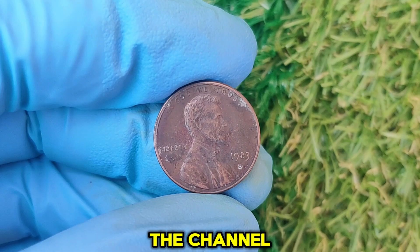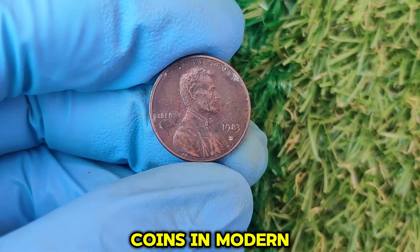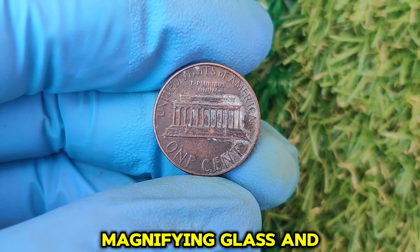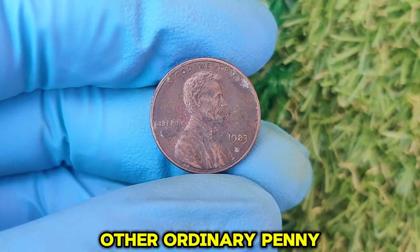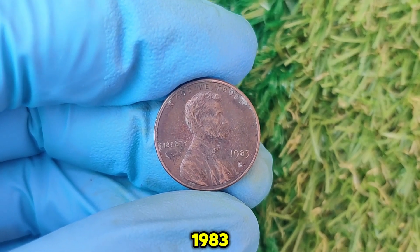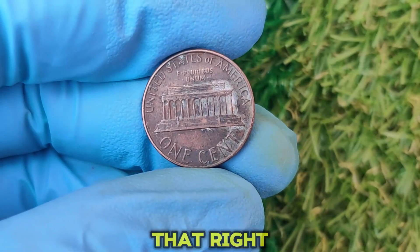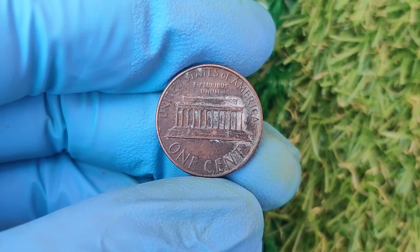Hey everyone, welcome back to the channel where we uncover the hidden treasures in your pocket change. Today, we're diving into one of the most sought-after coins in modern U.S. history — the 1983 D Mint Mark Lincoln penny. This one-cent coin might just make you a fortune, so grab your magnifying glass and let's get into it. At first glance, the 1983 D Lincoln penny might look like any ordinary penny. But trust me, there's nothing ordinary about it.